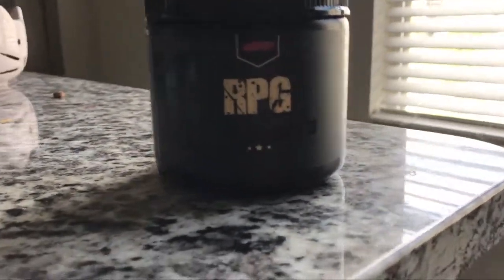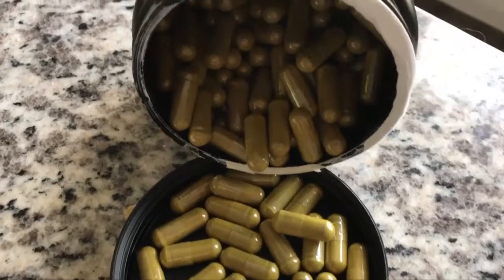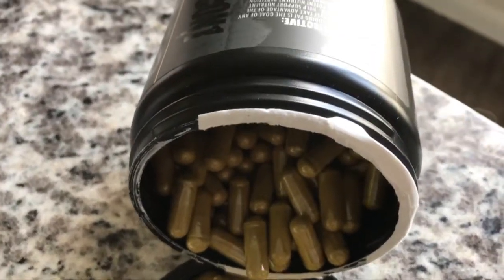RPG is a glucose disposal agent. What it's going to do is take those good or bad carbs, convert them into an insulin mimic, and shuttle that insulin mimic directly into your muscles to give you a bad-ass pump, and it's going to help you recover quicker.